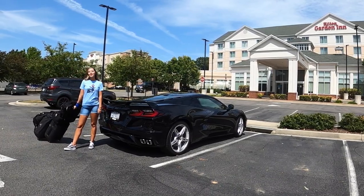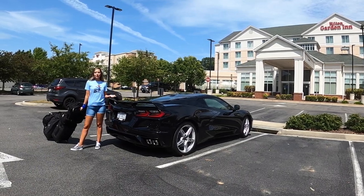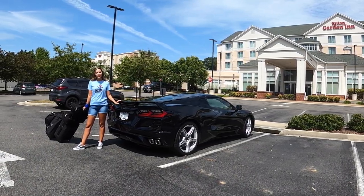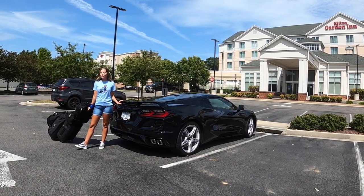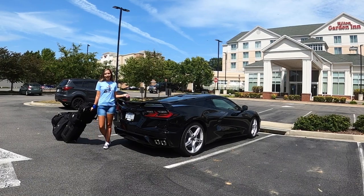Traveling has changed in light of this pandemic, but it doesn't mean you can't get out on the road and do some exploring. The 2020 Corvette has 12.6 cubic feet of storage space, making it perfect for a road trip. So today we're going to show you just how much we can pack into this Corvette.